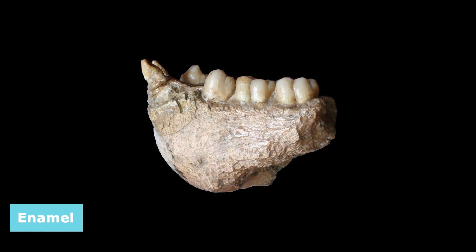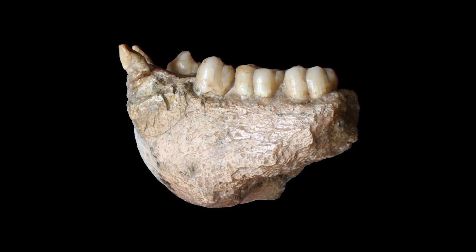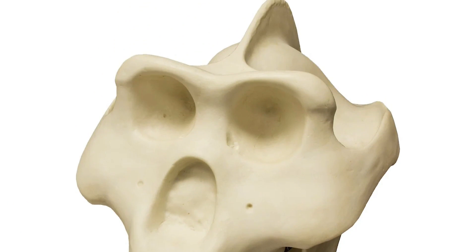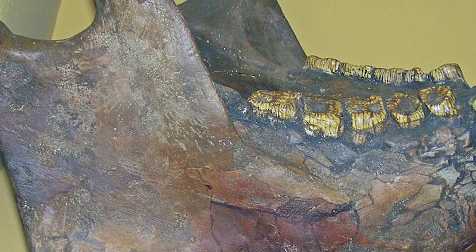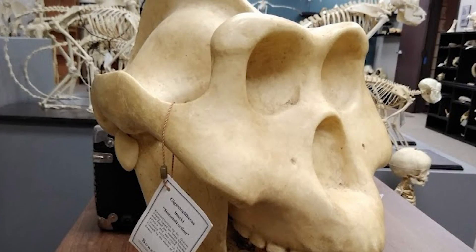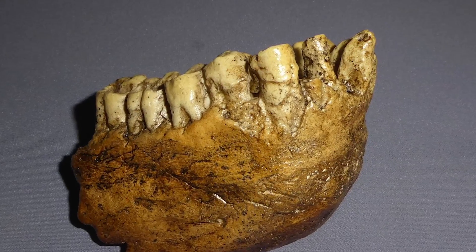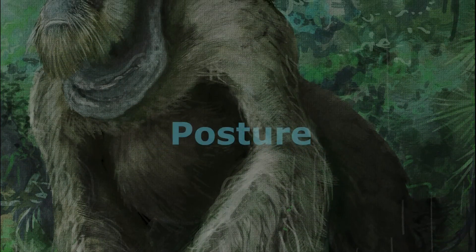Their enamel is thick and they possess deep crevices in a broad, flat surface, all indicative of a diet predominantly consisting of fibrous plant material. While the skull of Gigantopithecus is not as extensively preserved as its teeth, fragments have been discovered. These fragments suggest a robust cranial structure, potentially indicative of strong jaw muscles also adapted for an herbivorous diet. Although cranial remains offer valuable information, it is the teeth that provide the most comprehensive understanding of Gigantopithecus' dietary preferences and adaptations.